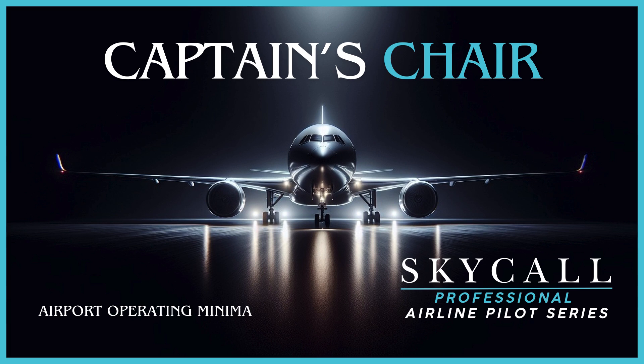These different sets of minima often have varying values, and you'll need to understand which ones are controlling for your operation. It's like the difference between checking the weather app on your phone and conducting a meteorological investigation worthy of a crime drama. I once watched a new first officer confidently declare our destination was above minimums, only to discover he'd completely missed the fact that we were planning a Category 2 approach — which has entirely different requirements than the Category 1 approach he'd been looking at. His face resembled someone who'd just realised they'd been studying for a history exam when they were actually taking calculus.